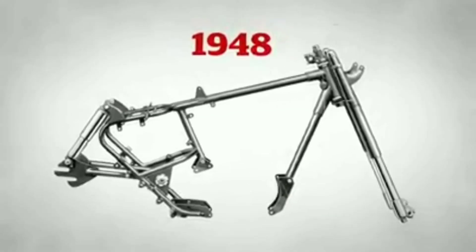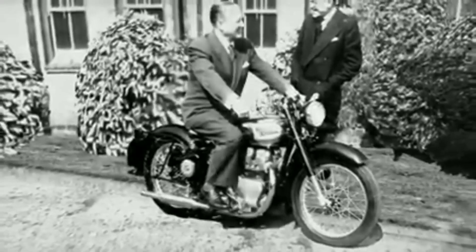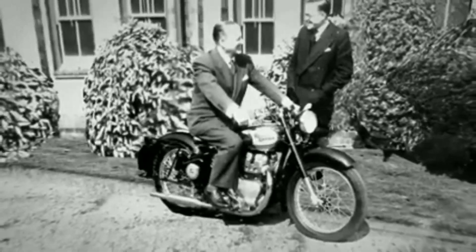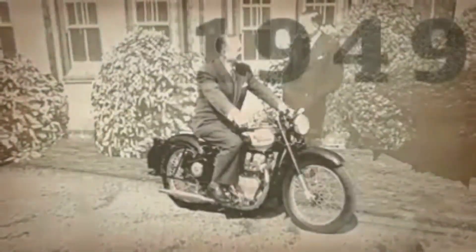The innovation continued apace after the war, with Royal Enfield pioneering the first British motorcycle with swinging arm rear suspension — paving the way for the 500 twin and a dynasty of Royal Enfield twins.